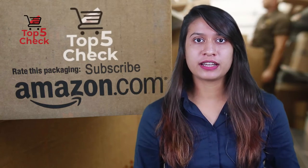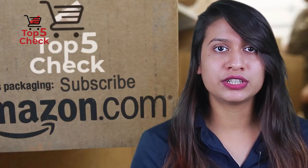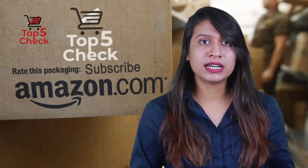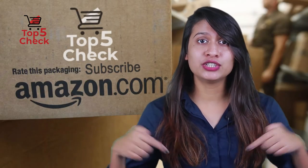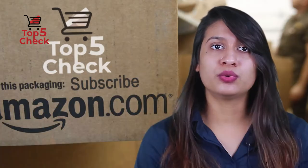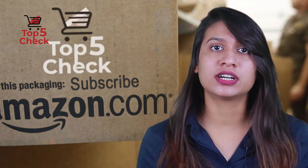Hello viewers, welcome to Top 5 Check. With our review, we will assure you that you are getting the best product available on the market. Please do check the product link in the description given below and don't forget to subscribe to our channel to enjoy more awesome contents like this every day. So, without any further delay, let's get started.